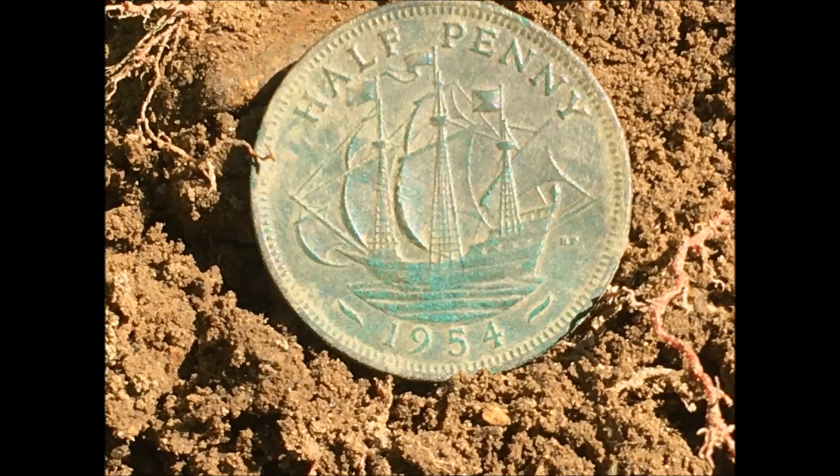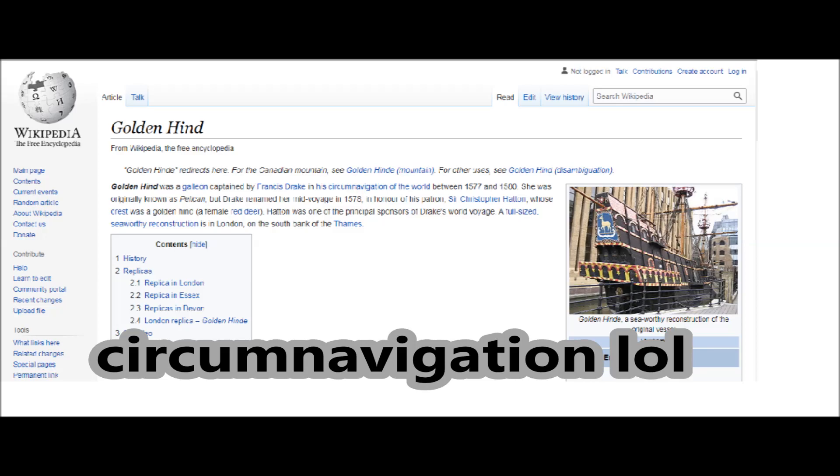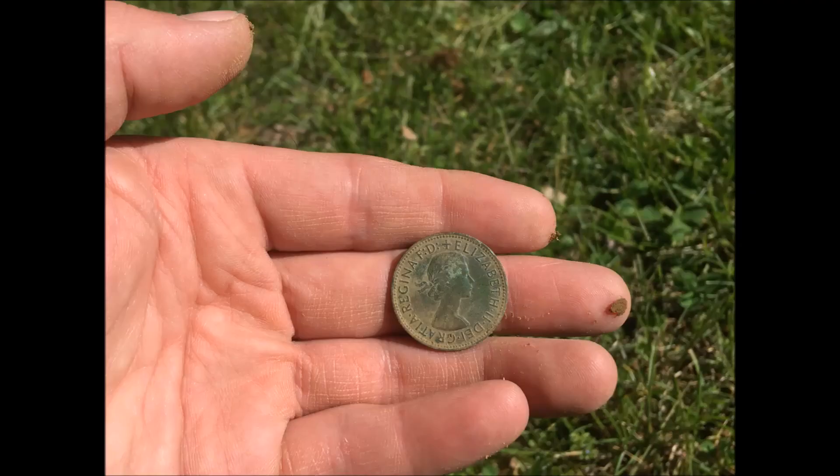A 1954 British half penny with the ship the Golden Hinde on it. The Golden Hinde was a galleon captained by Francis Drake in his circumnavigation of the world between 1577 and 1580. Have a great day. Don't forget to like and subscribe.